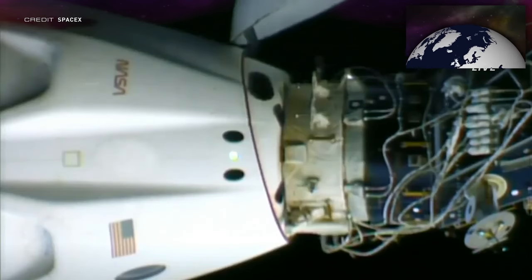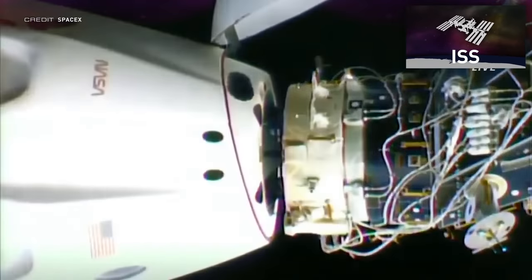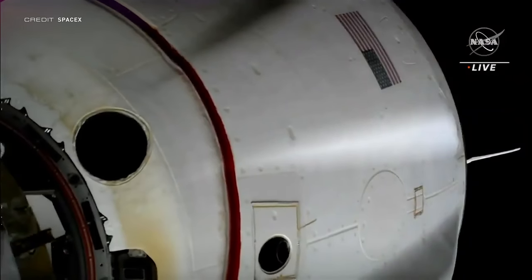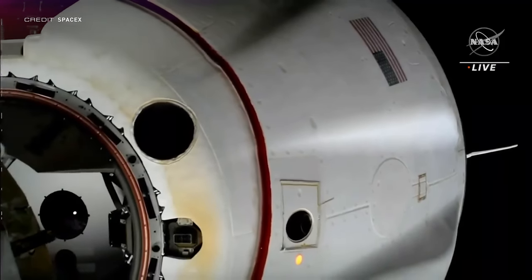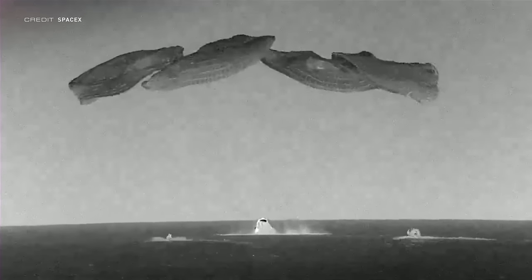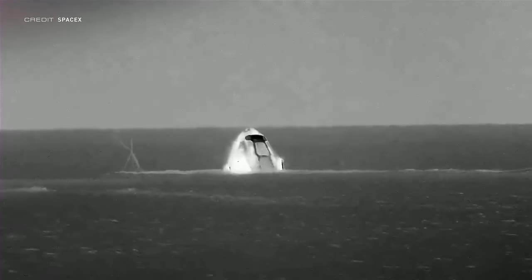Next is an ISS departure, with Crew-3 undocking from the Harmony forward port at 05:20 UTC on May 5th. This ended the 174 days and 6 hours which the four-person crew of Marshburn, Thomas Marshman, Matthias Maurer, and Kayla Barron spent aboard the orbiting laboratory. Following the deorbit burns, re-entry, and parachute deployment, Dragon Endurance splashed down in the Gulf of Mexico to end its first flight to space, approximately 23 hours after undocking at 04:43 UTC on May 6th.